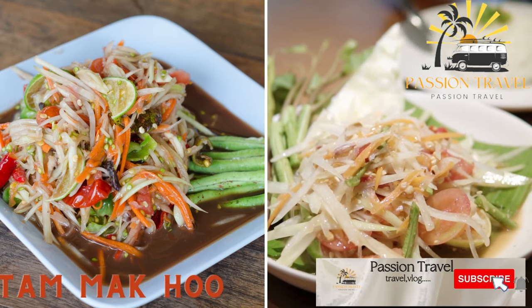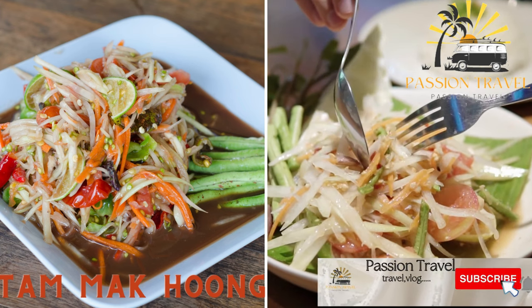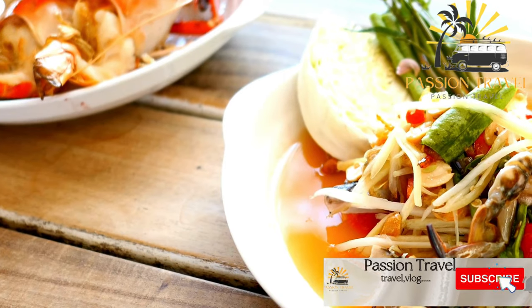Tam Mak Hong — a spicy green papaya salad with tomatoes, peanuts, and fish sauce.